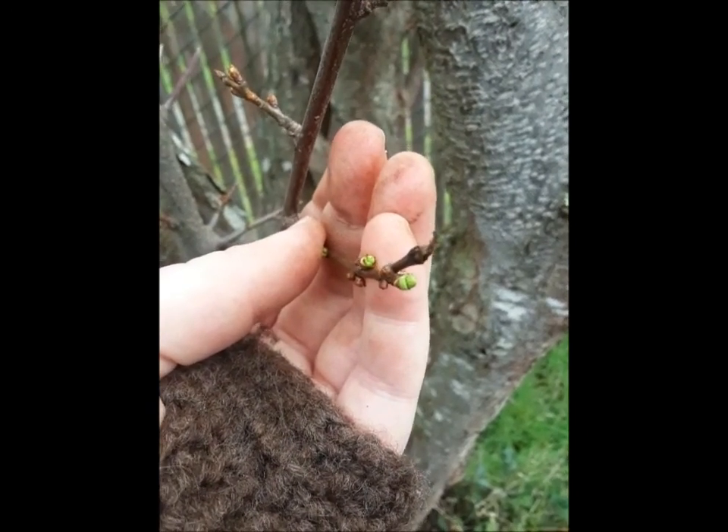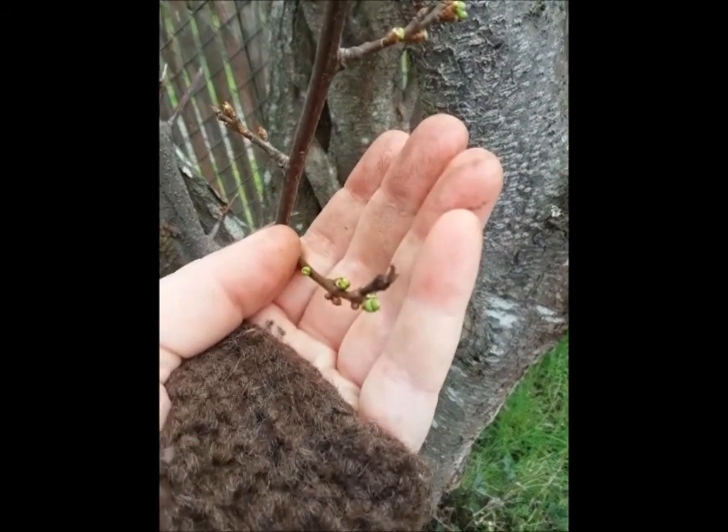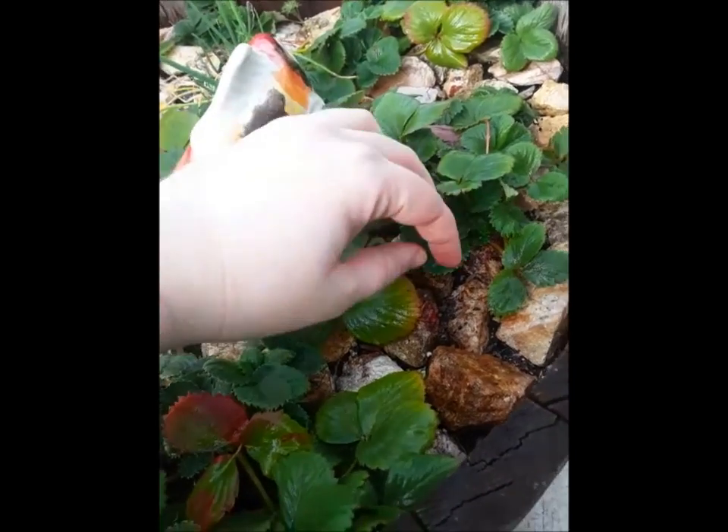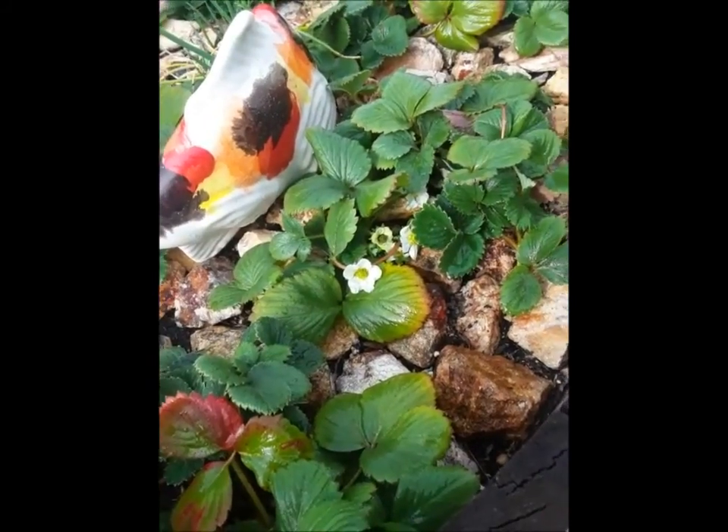Starting to see the first new green buds on the plum tree. My strawberries appear to be a little confused — they're making flowers. It's February.